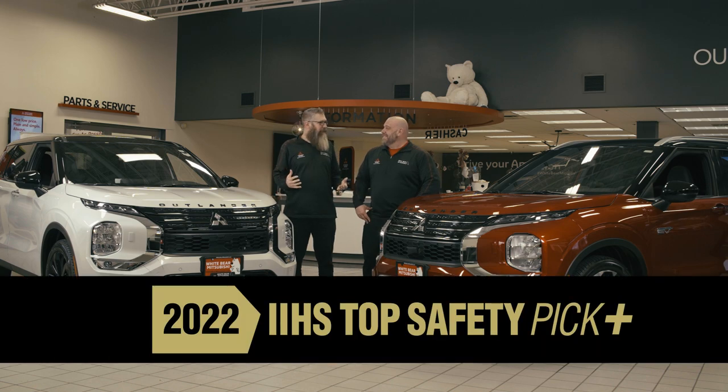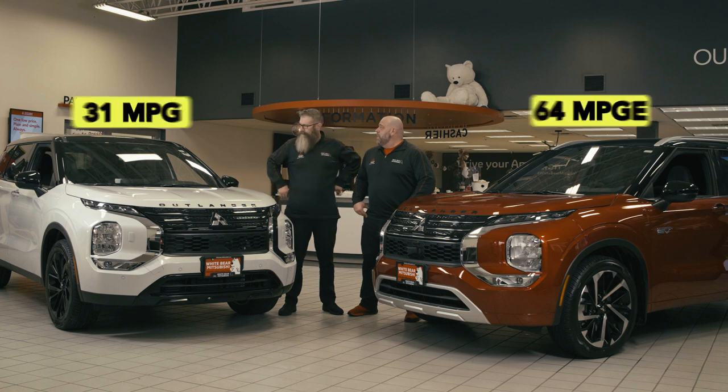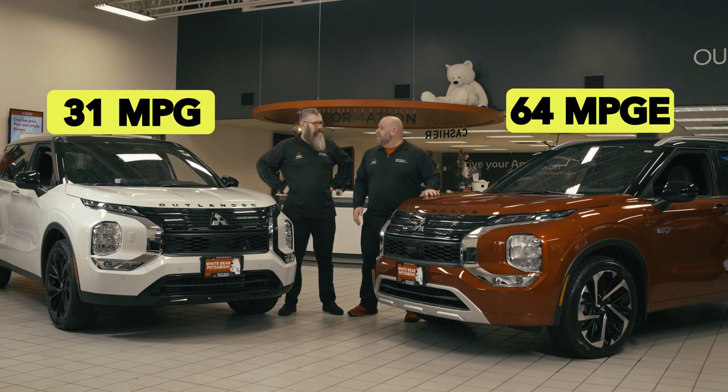A lifetime warranty, seven passengers, and 11 airbags. Great mileage too. The Outlander's rated up to 31 miles per gallon. The plug-in hybrid, 64 MPGE.